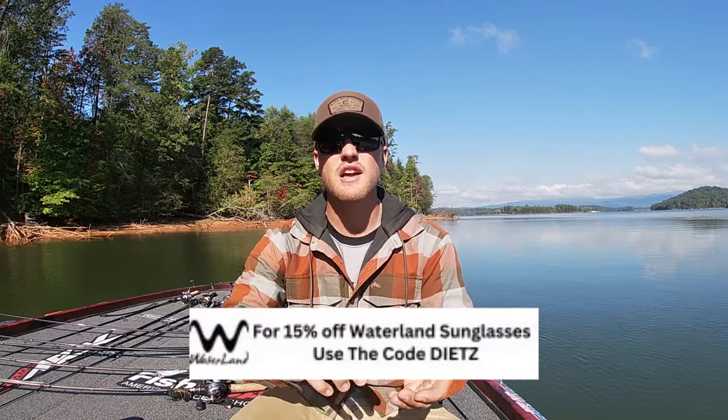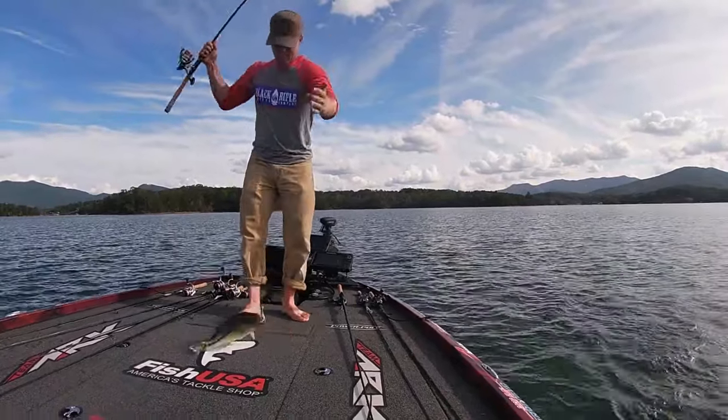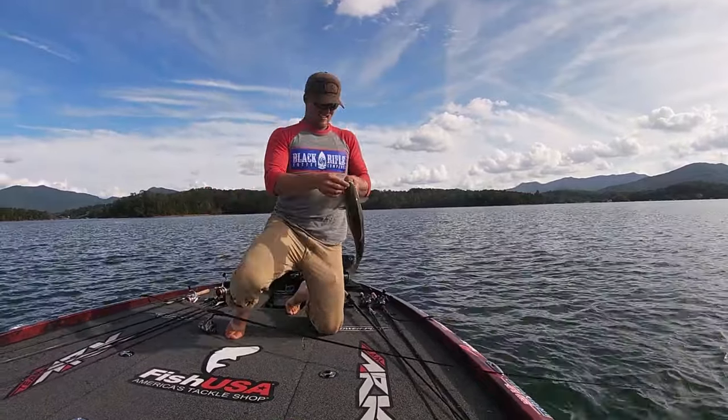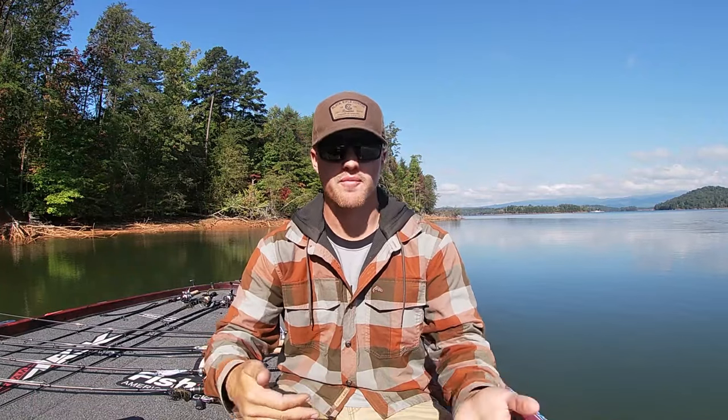My bait choice is going to be driven by the baitfish they're chasing — whether it's herring, we're in North Carolina right now in a big herring fishery, or big gizzard shad or small shad. One thing people get caught up in is assuming all fish are chasing small young-of-the-year shad. The problem is it's mostly smaller fish chasing those small threadfins. Guys throwing small lipless crankbaits catch a ton of small fish, while the bigger fish are still slightly deeper chasing bigger shad.